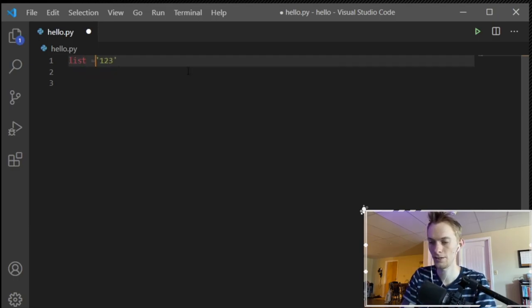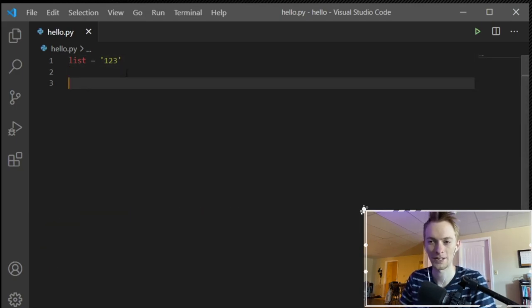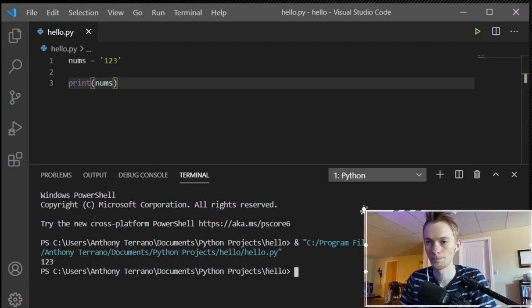The way we indicate a variable to Python is we say anything that's not already a built-in function or something Python recognizes, equals something. Usually you can tell if something is already a built-in function because it changes color. So if I do nums = '1, 2, 3', that's totally cool — nums is now a variable containing '1, 2, 3'. If I print nums, it'll print '1, 2, 3'.